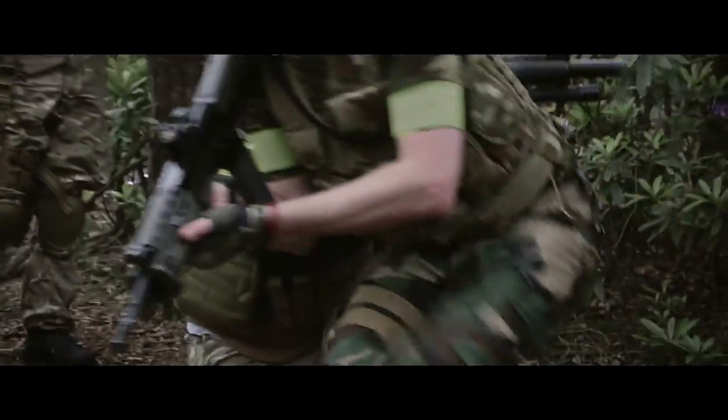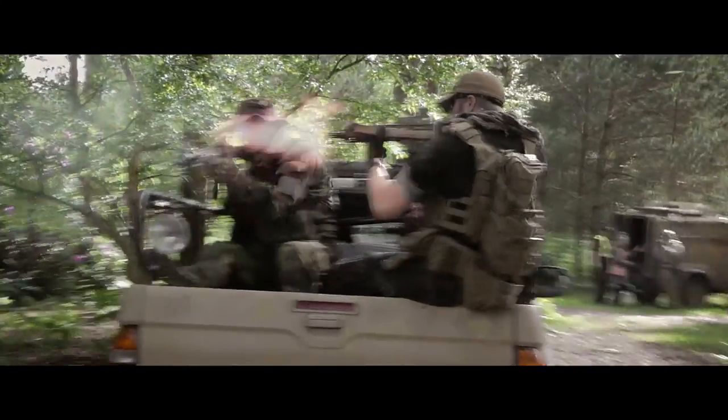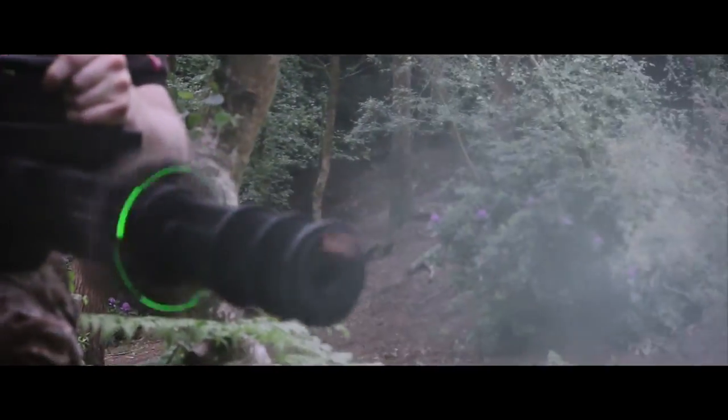Firearms and Ballistics is the first of its kind to achieve the authentic realism of live action with the technical advantages of high quality CGI.